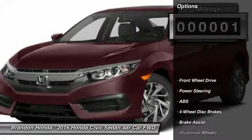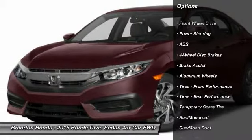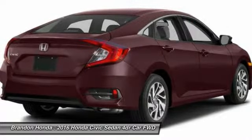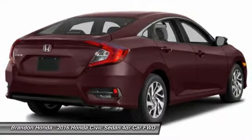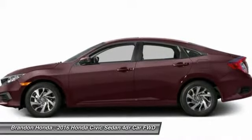Here are some of this vehicle's great options: keyless entry, steering wheel audio controls, remote engine start, stability control, anti-lock braking system, backup camera, traction control, Bluetooth, moon roof, and power steering.